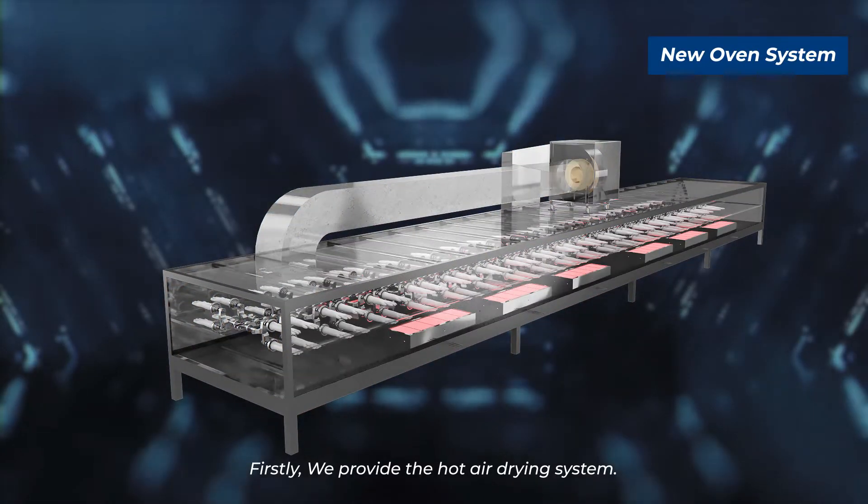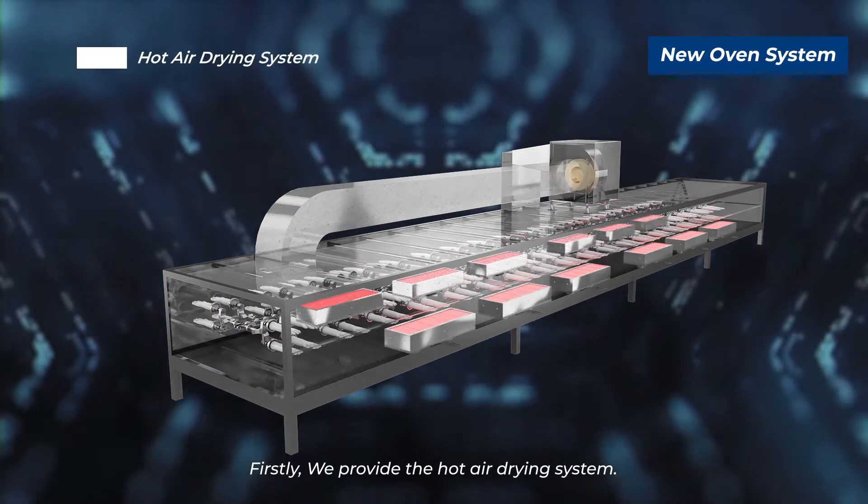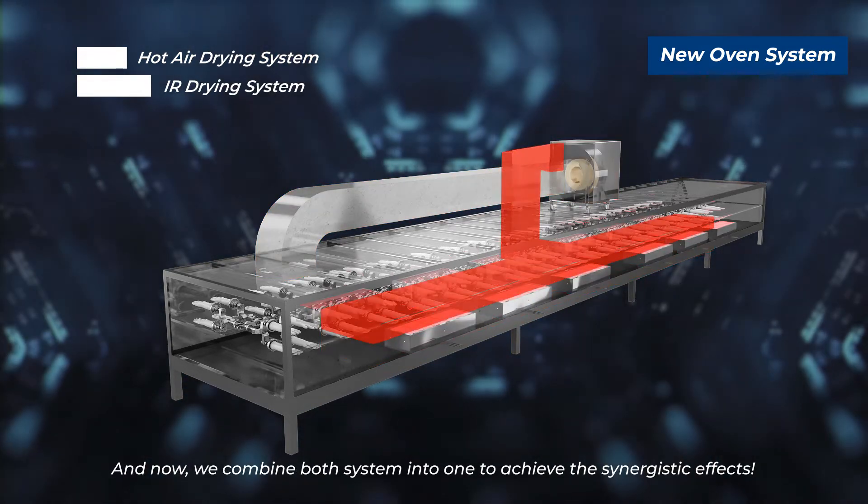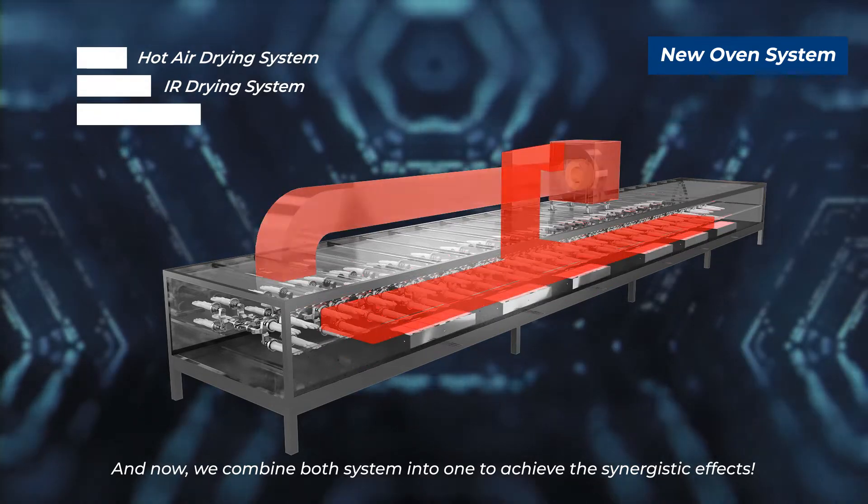Firstly, we provided the hot air drying system. Secondly, we provided the IR drying system. And now we combine both systems into one to achieve the synergistic effect.